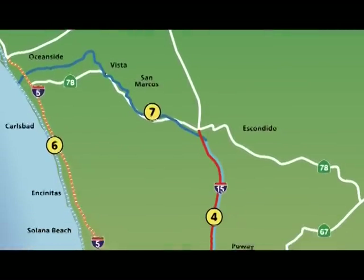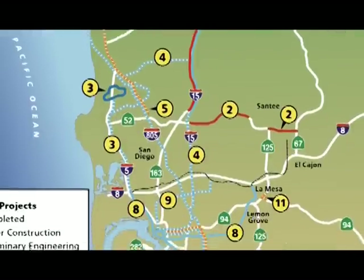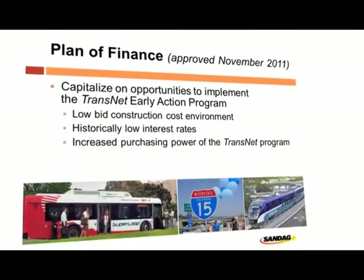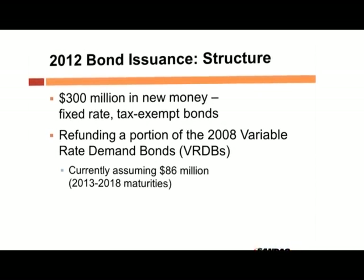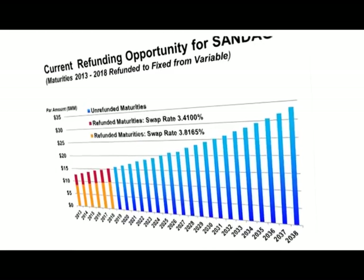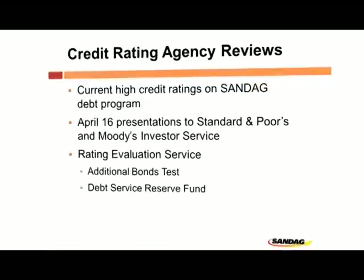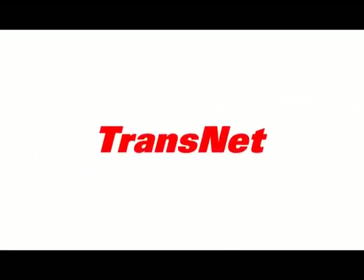Through 2012, SANDAG continued to make great progress planning, engineering, and developing TransNet early action projects. To finance this robust capital program, we returned to the market during the spring to issue new fixed rate tax-exempt bonds and to refinance some of our prior variable rate debt. The agency's strong fiscal stewardship did not go unnoticed by credit rating agencies. In April, Standard & Poor's reaffirmed the SANDAG AAA rating, while Moody's assigned a rating of AA-2 to the agency's senior lien bonds. Let's take a look at how TransNet funds helped complete one vital link last year.